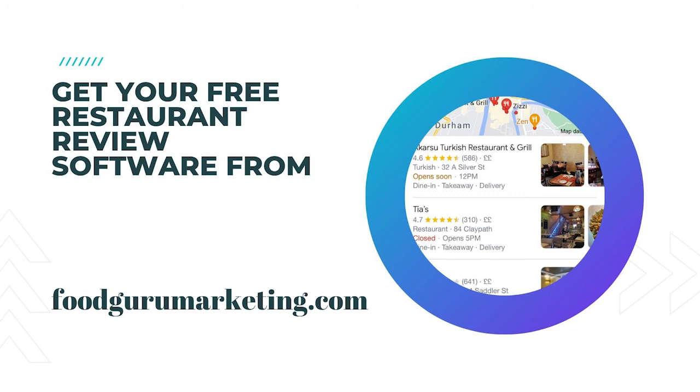Avoids negative reviews left on third-party platforms. Finally, a restaurant owner's survey is like a lifeboat. Customers unhappy with their experience typically post negative reviews on the internet to air their grievances. But suppose you equip them with a restaurant feedback survey before they leave — in that case, they will tell you straight what they did not enjoy rather than complaining publicly about it.